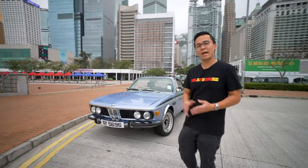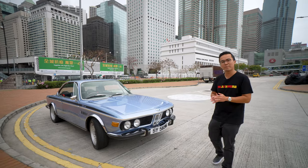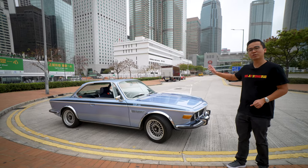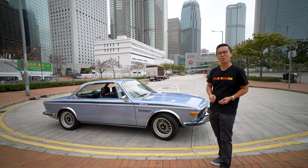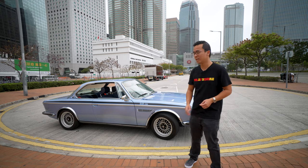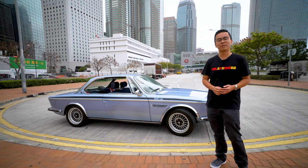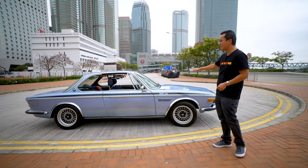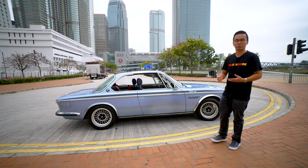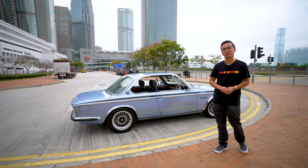The CSL was actually based on the CSi model, except it shed 210 kg by having thinner body panels and using aluminium for parts such as the engine bonnet. The engine is largely similar to the one in the CSi, with BMW only making minor tweaks including a very slight increase of engine capacity from this car's 2986 cc to the CSL's 3150 cc. This shows the racing pedigree of the CSi, as it was really the beginning of the CSL's racing success — winning multiple titles throughout the 70s in the European Touring Car Championship.